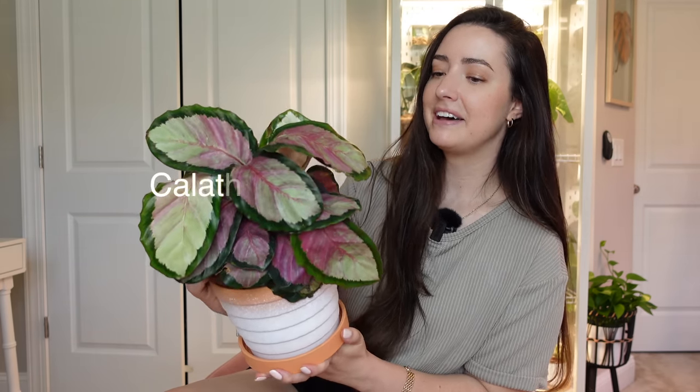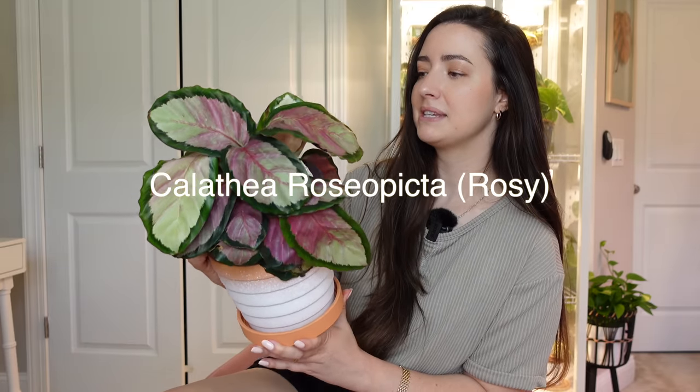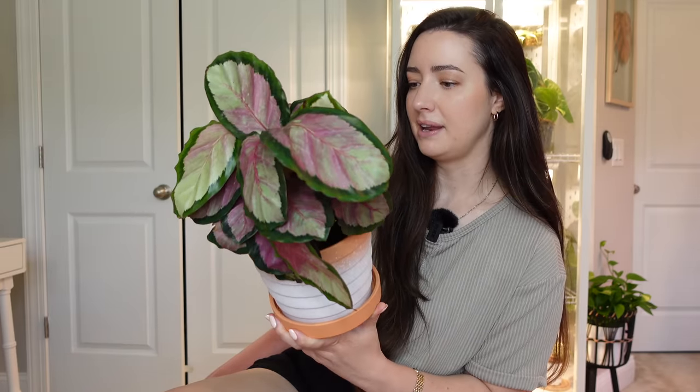This is a calathea, and calatheas are known to be drama queens sometimes. This is the rose one and it was so beautiful — I couldn't pass it up. It's just gorgeous. I'm going to take you through my steps and my entire process.